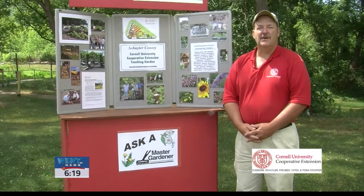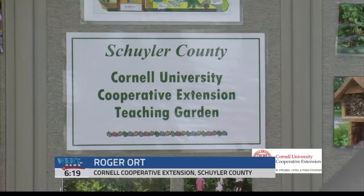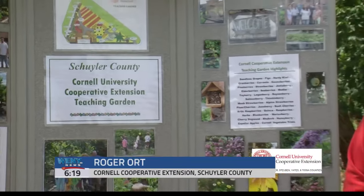My name is Roger Ort and today we're going to do a cooperative extension connection about community gardens. Community gardens help fight physical and mental issues within the community.